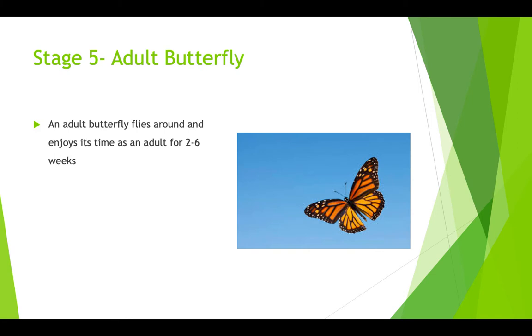Stage 5 is the adult butterfly. The adult butterfly flies around and enjoys its time as an adult for about 2 to 6 weeks before passing on and starting the cycle over with the next generation.